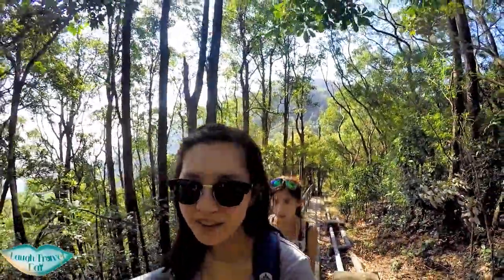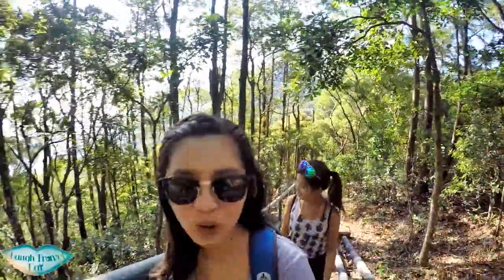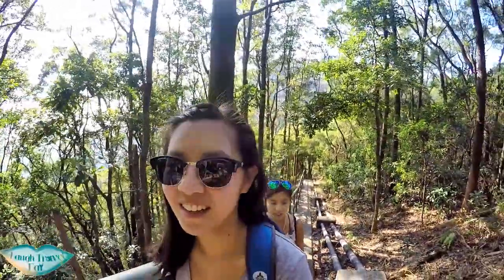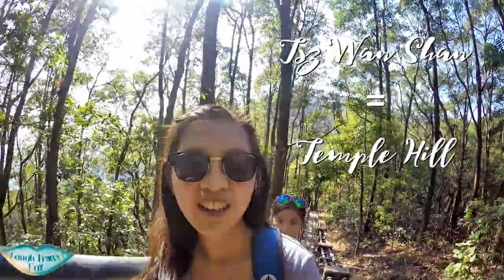So we finally reached the major junction and we decided to take this route out, but it turns out it's all stairs. We got this. It takes us straight to the top of Tai Lo San, so we thought it would be a better choice. It might be — it might be not.